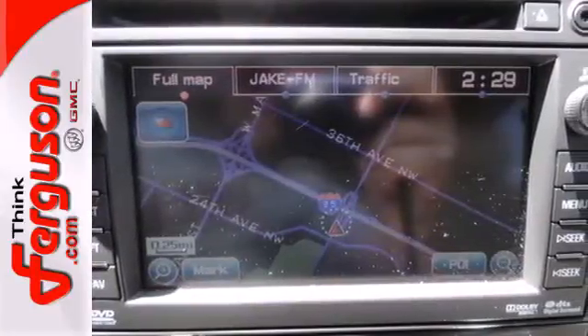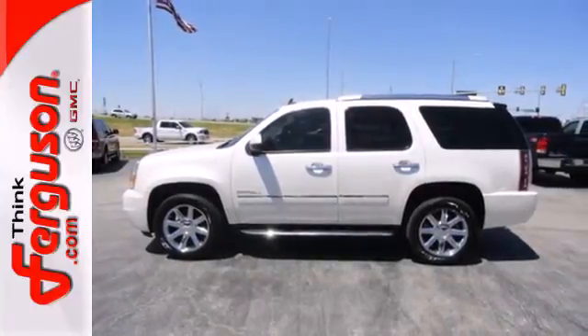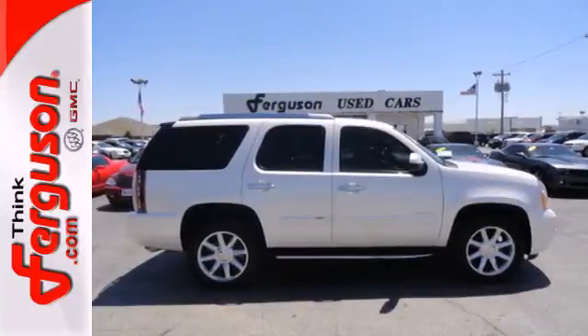Although it's big and bold, this stunning Yukon has the finesse of a smaller SUV with great handling and supreme comfort. Experience it for yourself today.